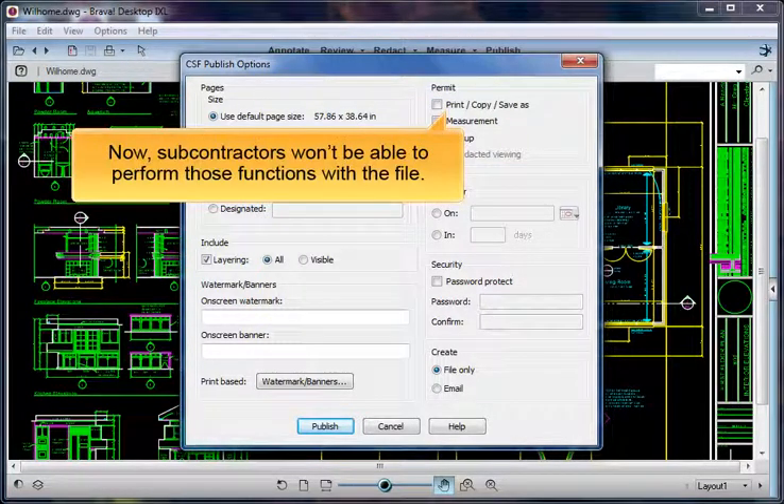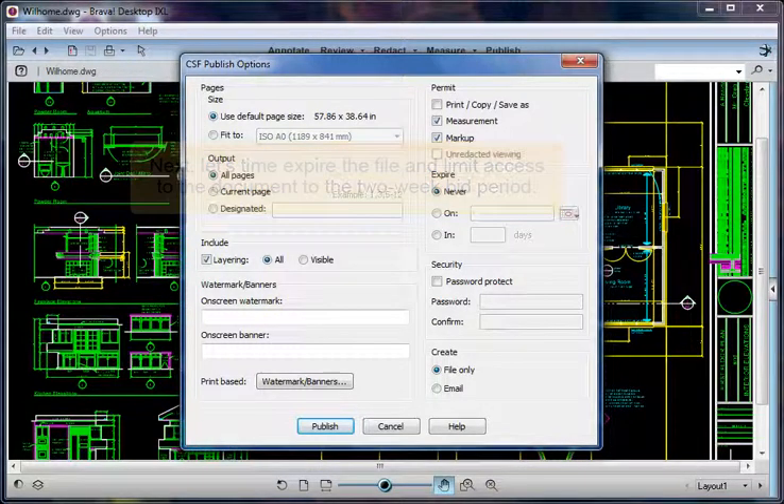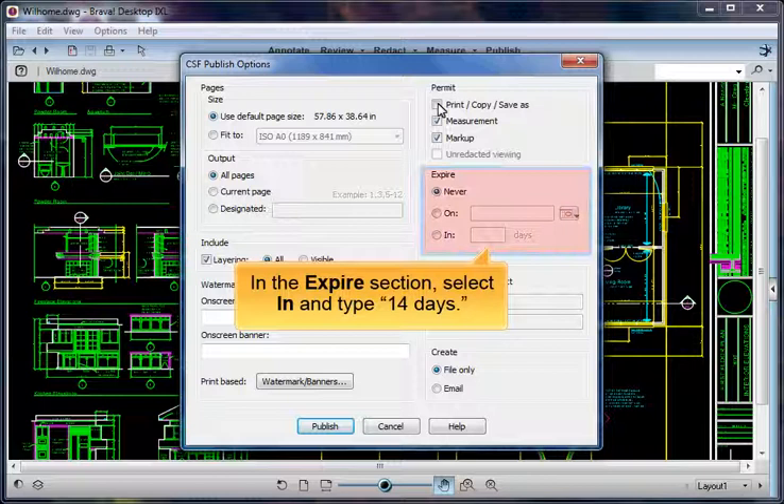Now, subcontractors won't be able to perform these functions with the file. Next, let's time-expire the file and limit access to the document to the two-week bid period. In the Expire section, select In and type 14 days.